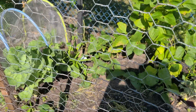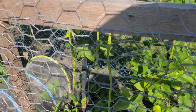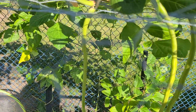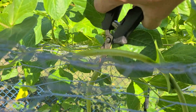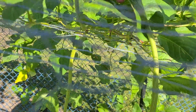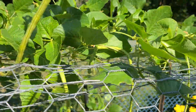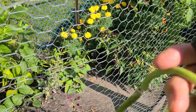Let's harvest the string beans. I started already harvesting.